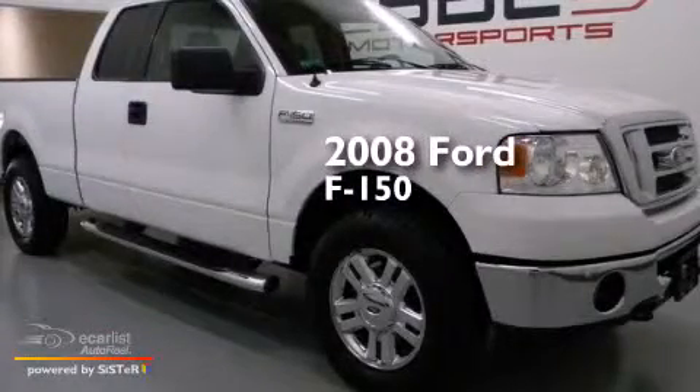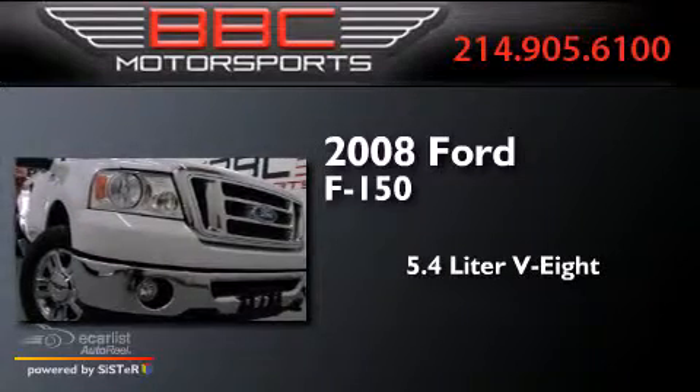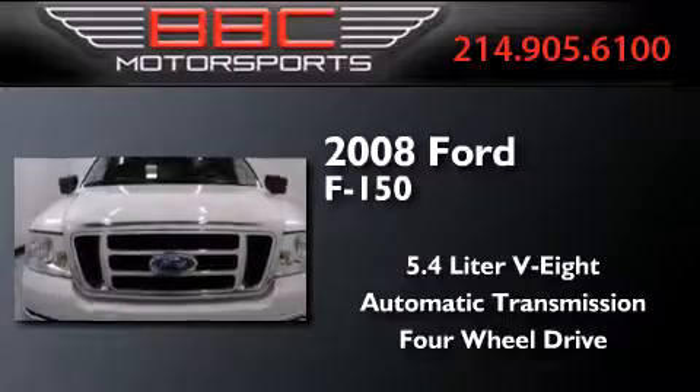This is a 2008 Ford F-150. It features a 5.4-liter, eight-cylinder engine, an automatic transmission, and the added capability of four-wheel drive.